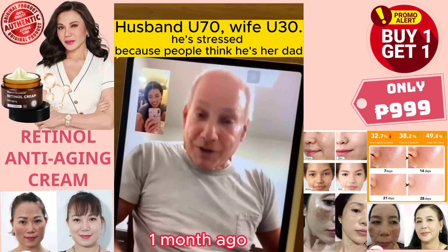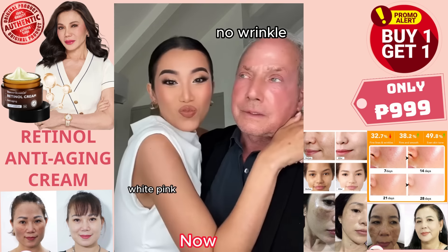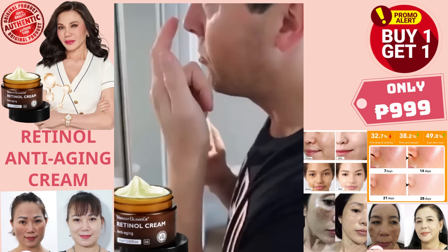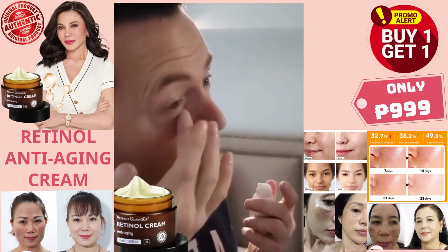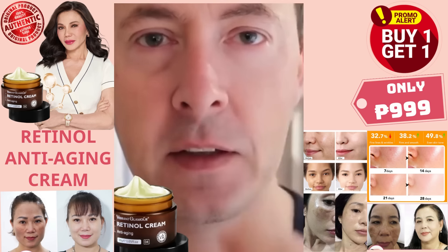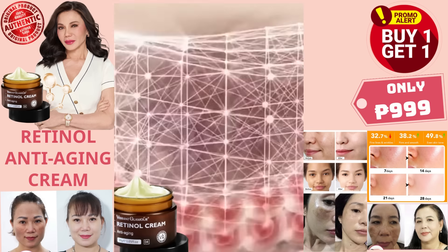My husband is 68 years old. This is him one month ago, and this is him now. That's thanks to Vibrant Glamour retinol. It's extracted by Korean jojoba essence combined with vitamin C, and it really helps to remove wrinkles and anti-aging. After three months of use, my husband is 20 years younger. My husband uses it before bed every day.